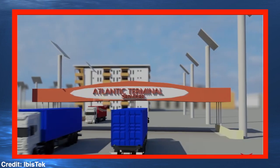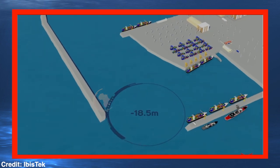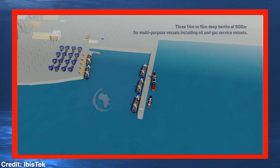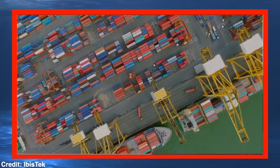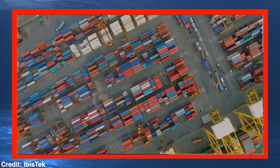On completion, Takoradi Port will have the following: an access channel and turning basin minus 18.5 meters deep; two minus 16 meter deep berths, 795 meters long, dedicated to container and bulk vessels; three 14 to 16 meter deep berths of 900 meters for multi-purpose vessels including oil and gas service vessels; a total terminal area of 61 hectares for the receipt, storage and handling of all types of cargo from containers to oil pipes to cereals and grains. This terminal will be flexible in respect of cargo and space allocation, and finally, road and rail network connections.